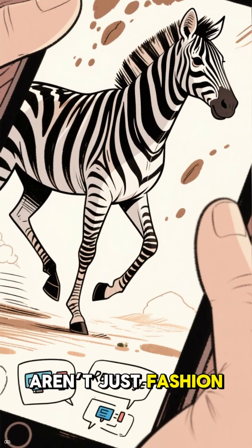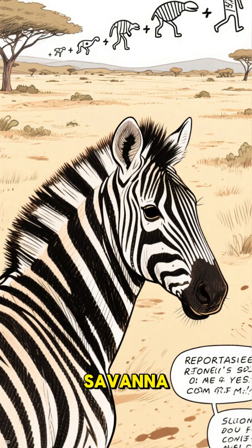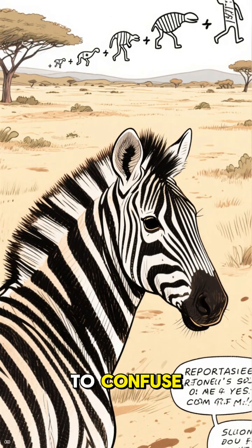So those stripes aren't just fashion — they're survival tech. Built by evolution, tested in the savannah, and stylish enough to confuse science for a century.